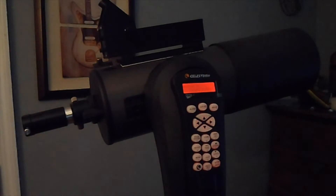The clouds have finally cleared out and I got some clear skies, so I'm going to take the scope out and see if I can get some views of Saturn.